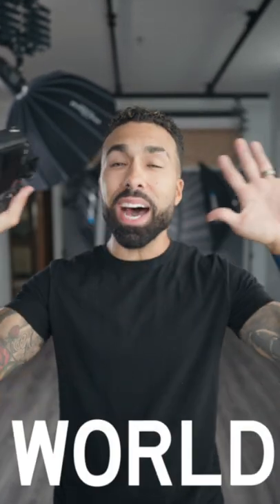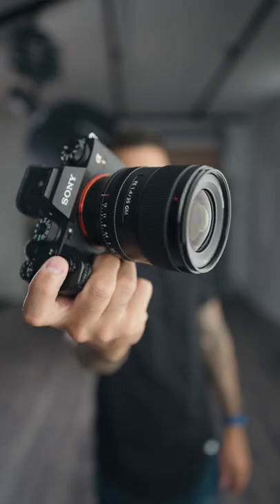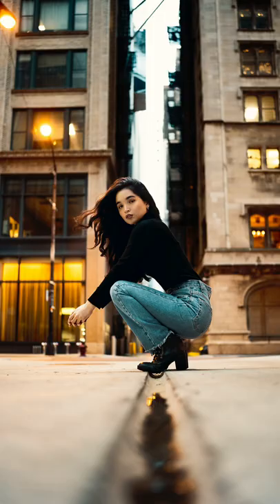If I could only pick two lenses in the entire world to do portrait photography with — and I don't even care what camera brand it is, I don't care what camera it is, just give me a full-frame sensor — 35-1.4, the king of environmental portraits. I'm able to give the image more context, show more of the environment, and then with the f/1.4 aperture, I'm able to create separation between the model and the background.